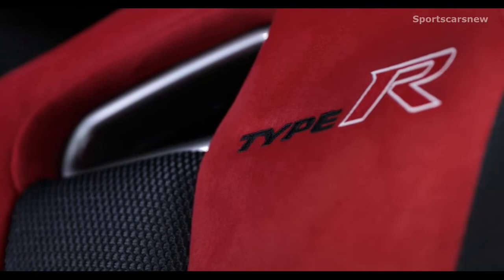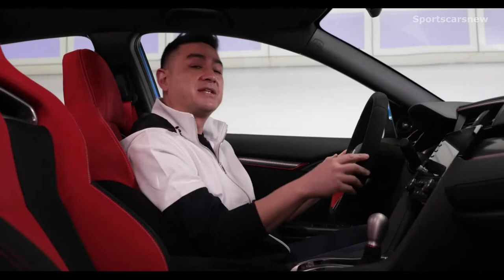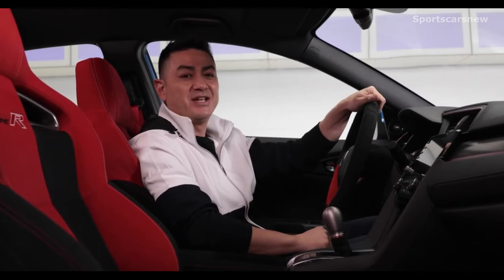Inside the cockpit, the 2020 Type R has bracing seats that help hold you in place through those tight corners and are set up for a four-point harness system. There's added refinement with an Alcantara wrapped steering wheel, plus a new shifter design with even shorter throws for lightning fast gear changes.